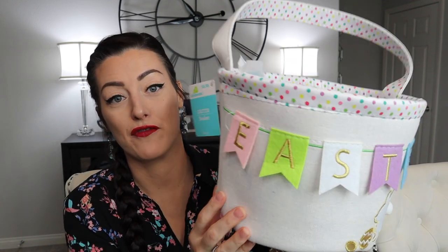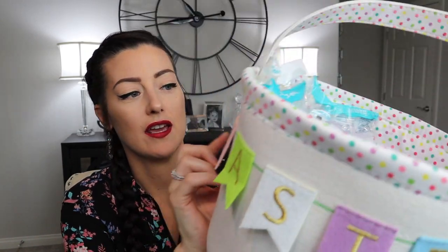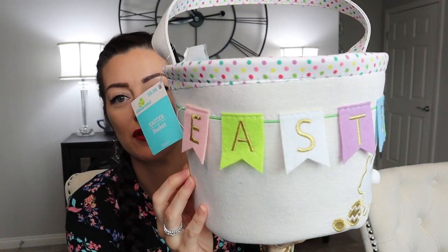All right, guys. First off, I just wanted to say I know some people do like big gifts, a few big gifts. Some people do really small things. Some people spend $10, some people spend $100. I was somewhere in the middle there. I didn't exactly count because I did have some of this stuff already at home that I was saving for her over time. The first thing I wanted to start off with is her actual Easter basket. I got this from Walmart this year. It was just under $9.